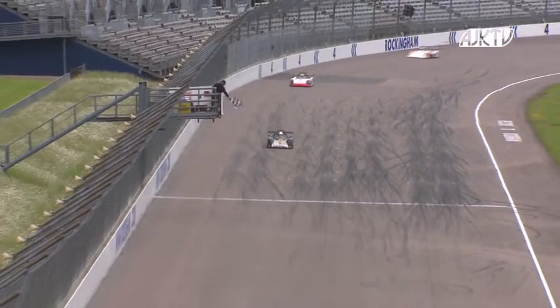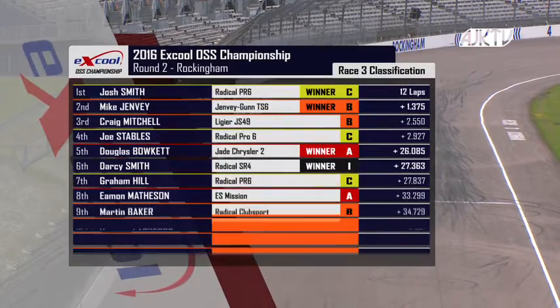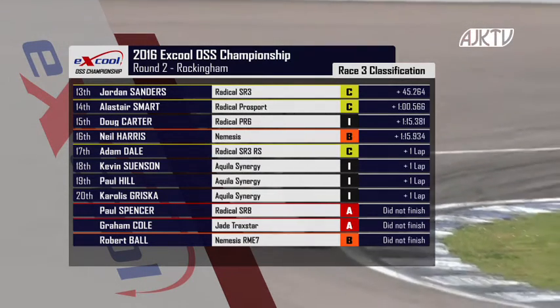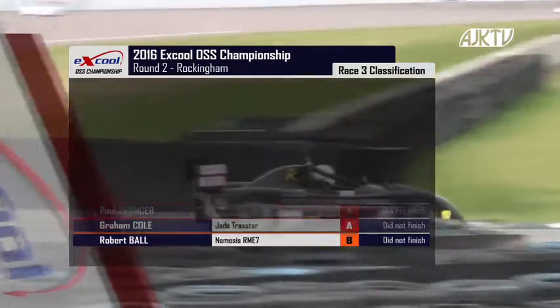Across the line — Joe Stables takes his first outright checkered flag. Josh Smith in second. But an amendment to the results sees Stables relegated to fourth due to yellow flag infringements. Josh Smith therefore the winner, overall winner in class C. Mike Genvey wins class B and finishes second. Doug Bokett wins class A in 15th position. Kevin Suenson again winning the Aquila Synergy class, down in 18th place.